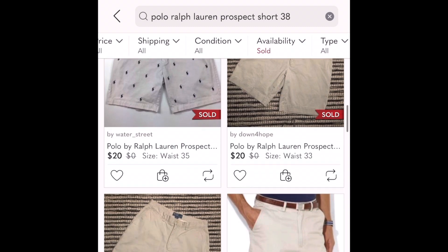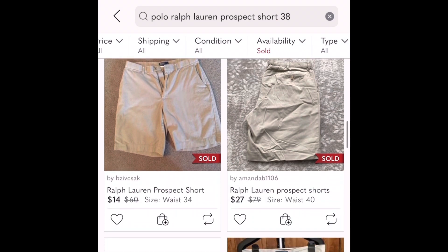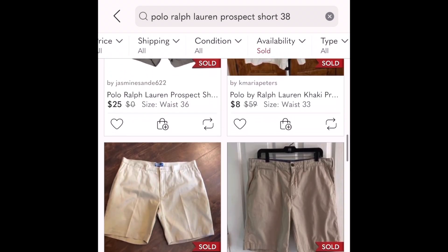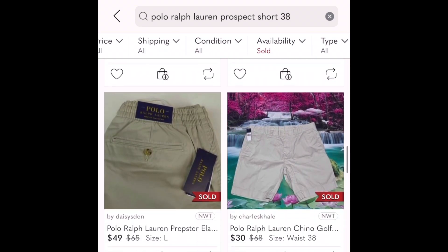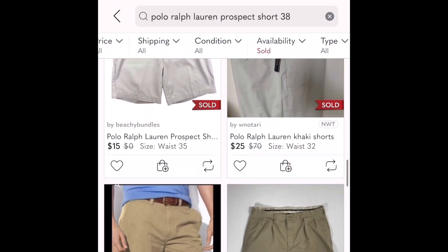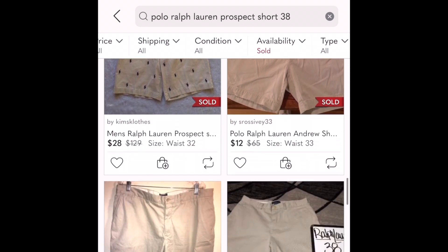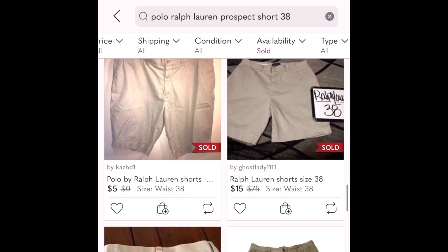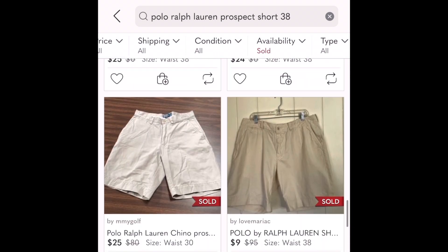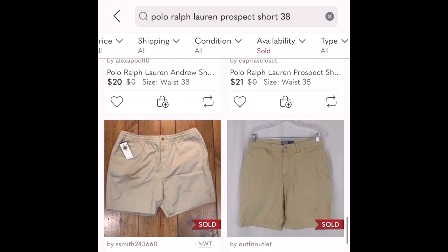I narrowed the comps down by size 38 and tan color, and there were quite a few. On Poshmark there can be some super low comps; I throw those out and look at the upper-middle range. I think they should sell for anywhere between $20 and $25, so I'll just count $20 — I think they should easily sell for that. The sell-through rate is excellent; there are far more that have sold than are currently asking. Polo Ralph Lauren shorts usually do really well.